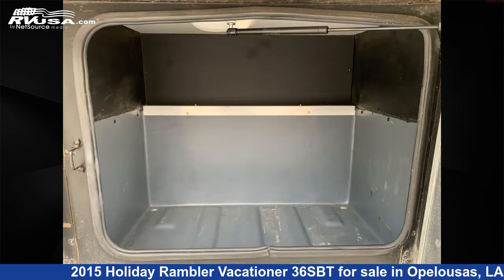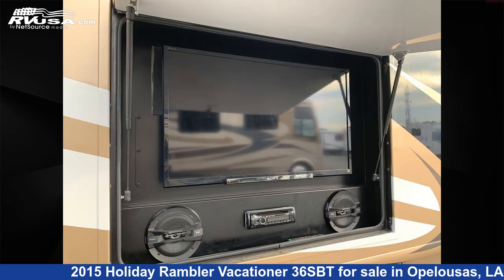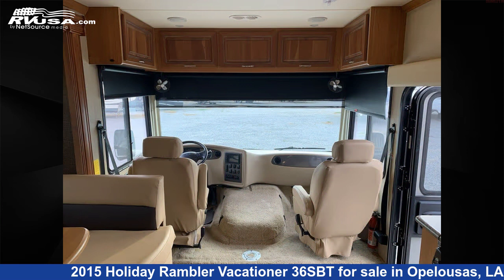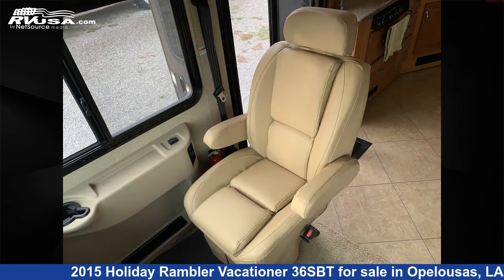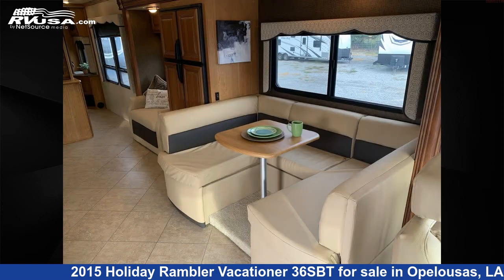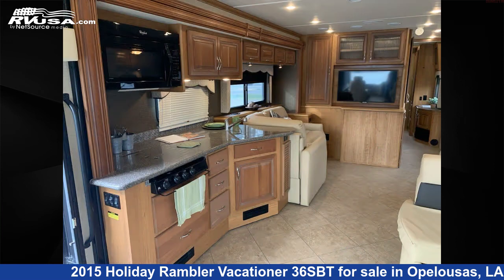This used Holiday Rambler is 36 feet 3 inches in length and features a gateway gray interior, sleeps 6, TV antenna, self-contained, air conditioning, carbon monoxide detector, external shower, smoke detector, LP detector, refrigerator, TV, water heater, and 85 gallons fresh water capacity.